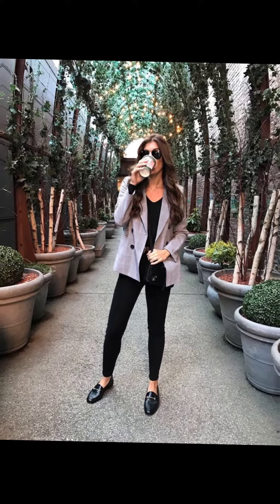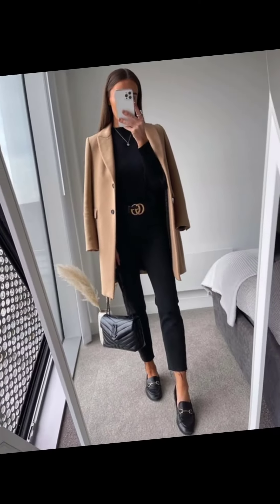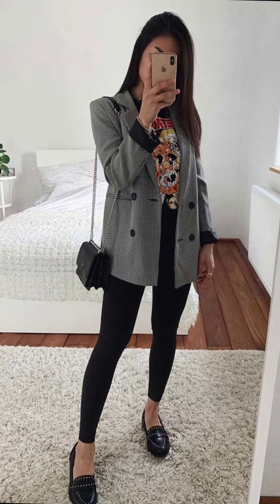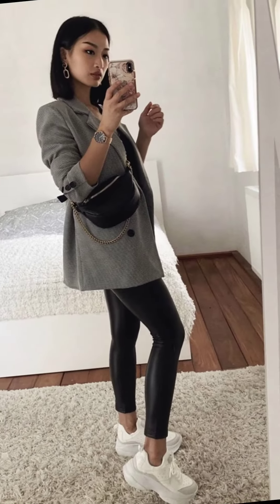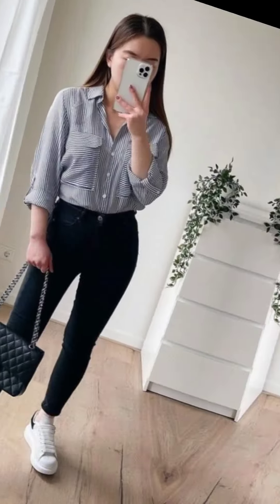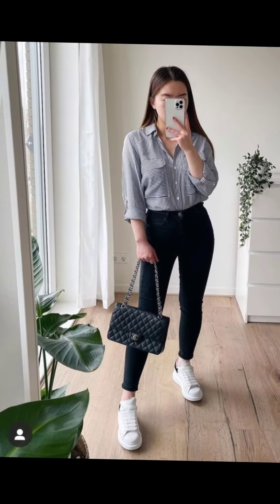Please watch my video till the end to get more ideas about which type of shoes will go better under skinny jeans. I hope this video will be helpful for you. If you are new to my channel, please subscribe and like my videos. Thank you so much — Fashion Tips and Tricks.